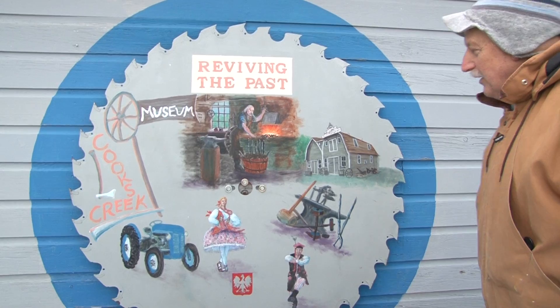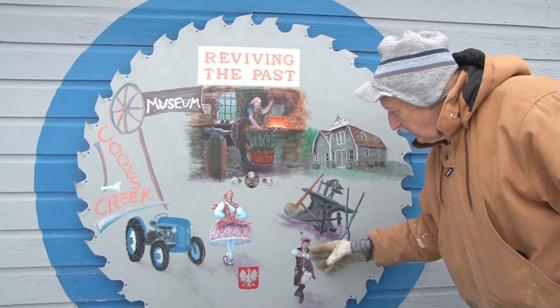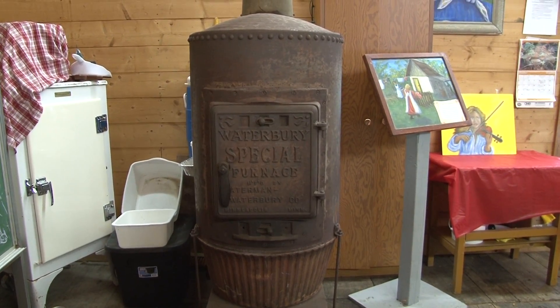Outside, Peter shows off a massive saw blade that he painted. He keeps his work on canvas in a heated barn.